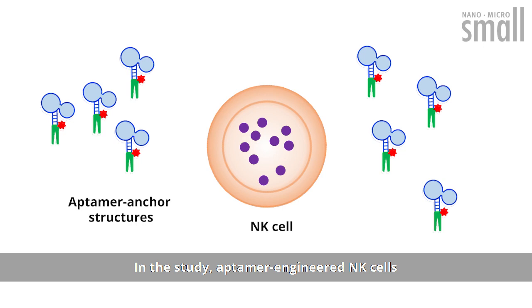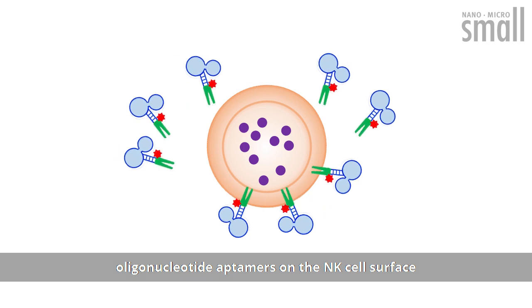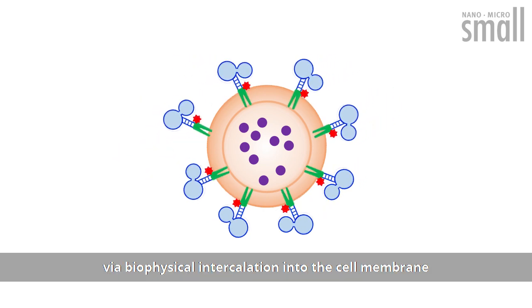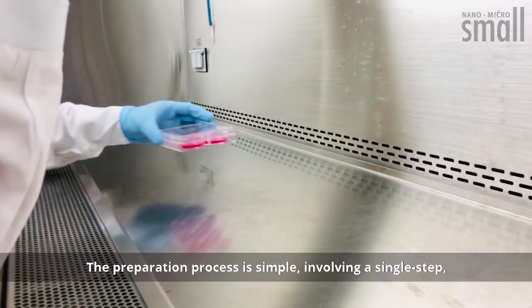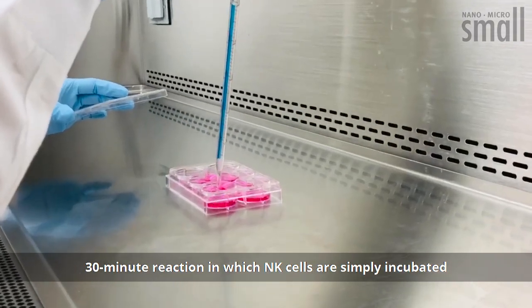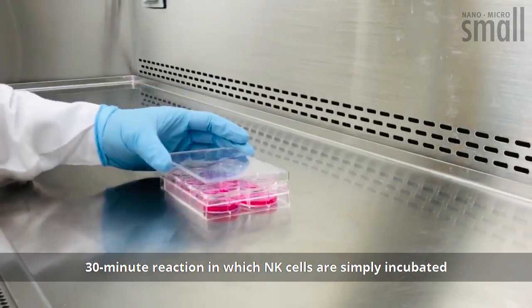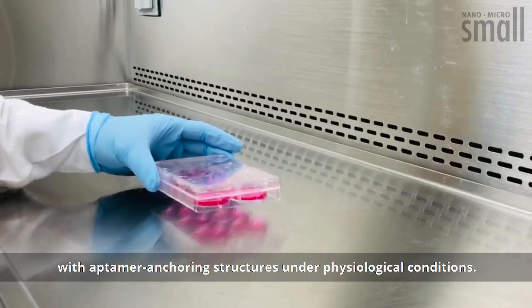In the study, aptamer-engineered NK cells were generated by anchoring oligonucleotide aptamers on the NK cell surface via biophysical intercalation into the cell membrane to render NK cells with target specificity. The preparation process is simple, involving a single-step, 30-minute reaction in which NK cells are simply incubated with aptamer-anchoring structures under physiological conditions.